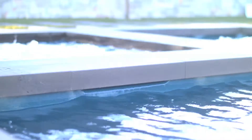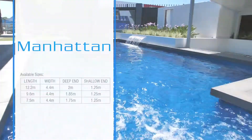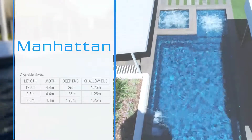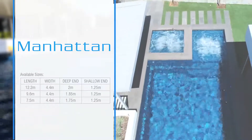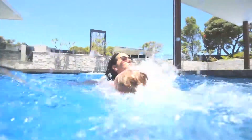Designed with a spillway, the pool and spa can run simultaneously, eliminating any additional power costs. Alternatively, they can be run independently. The Manhattan comes in three different sizes, starting from seven and a half metres in length, right up to a whopping 12.2 metres and a very generous 4.4 metres in width.